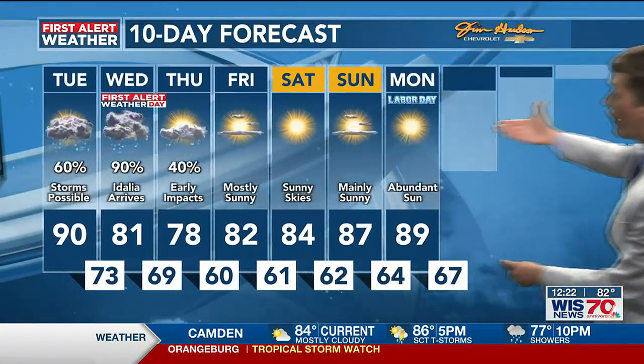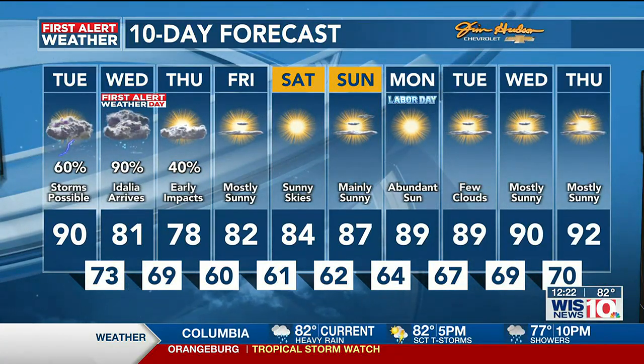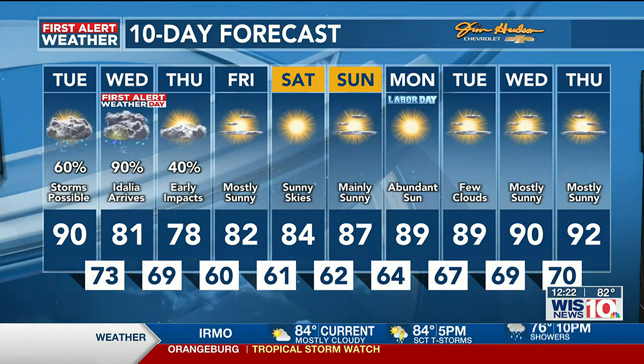The silver lining: once we head into Labor Day weekend, it looks pretty good out there — mid 80s Saturday, upper 80s for Sunday. Labor Day, nothing but sunshine with high temperatures near 90.